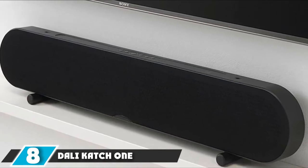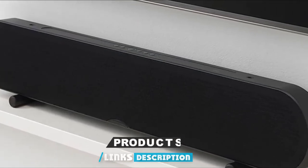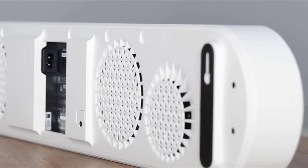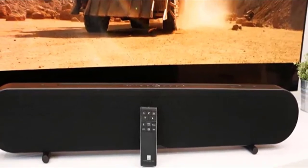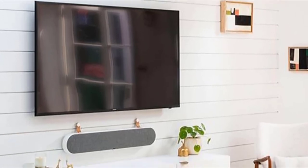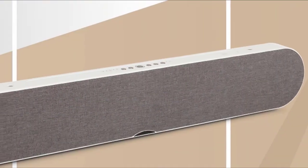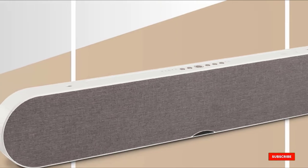At number 8, we have the Dali Katch One. There's plenty to talk about with the Katch One, a soundbar that offers 5 different audio inputs, 3 ways to mount it, and 10 drivers all working together to deliver an immersive sound experience. It is quite tall, so you really have to mount it on a wall, which will only aid bass performance from the rear-firing drivers. The Katch One comes in 3 finishes: iron black, ivory white, and mountain white. There's an ARC-enabled HDMI socket, a pair of optical inputs, and Bluetooth for music streaming. Inside are 4 mid/bass drivers, 4 passive radiators, and 2 tweeters, delivering a great dynamic performance with a broad, clear soundstage that works well for movies and music alike.